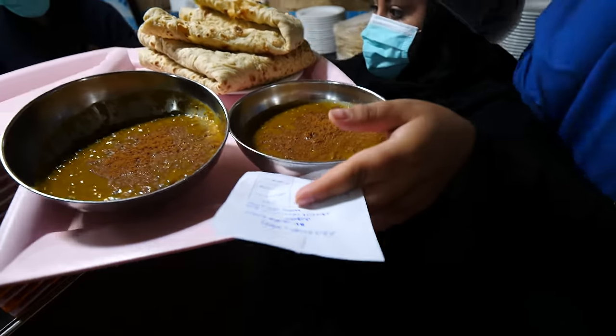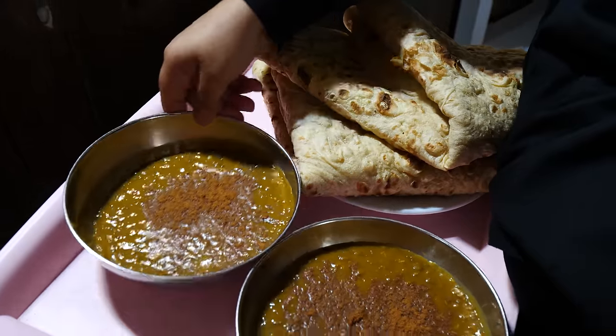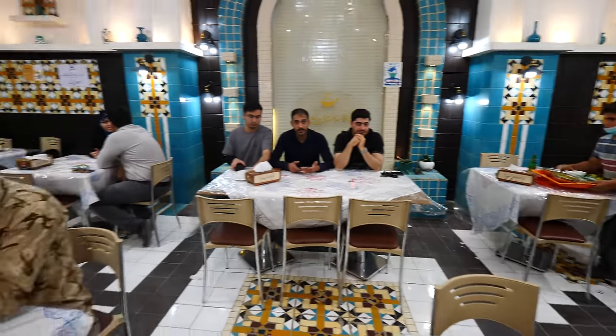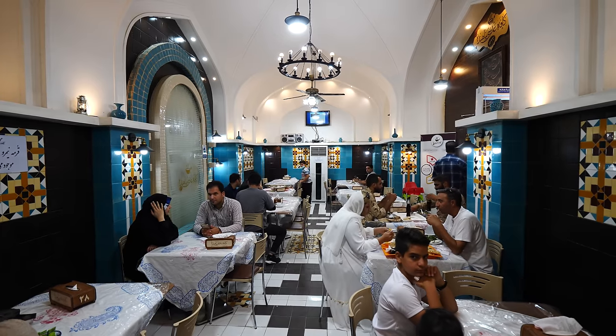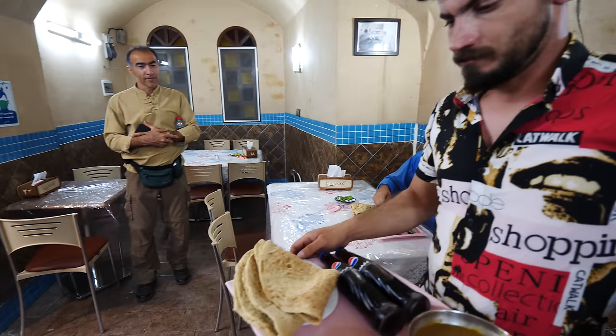Have we ordered yet? Not yet — we're going to the kitchen first. Okay, amazing. Guys, I love this restaurant. Look how beautiful it is. Super historical, 70 plus years old. I love the mosaics, lots of colors. Food's going to be awesome.